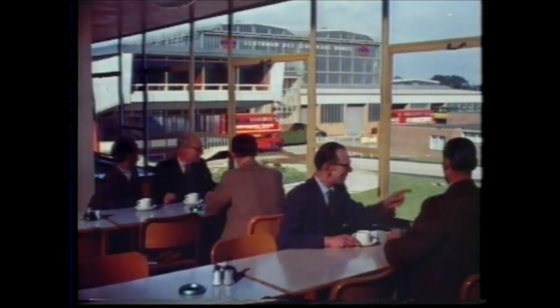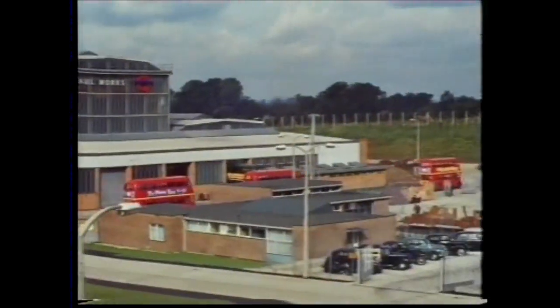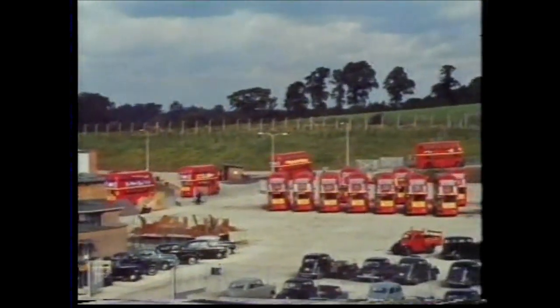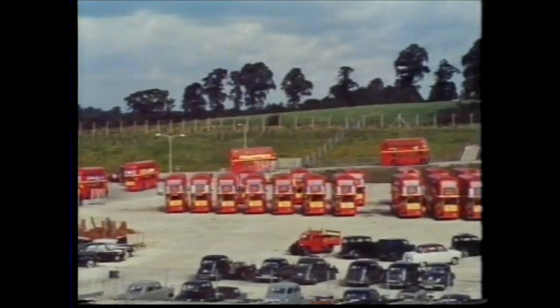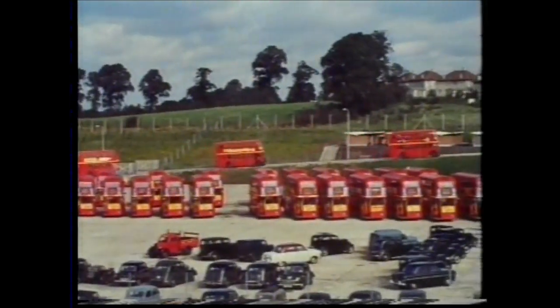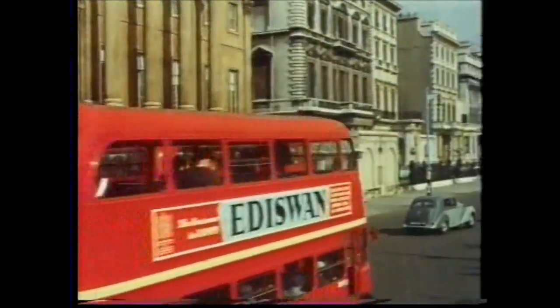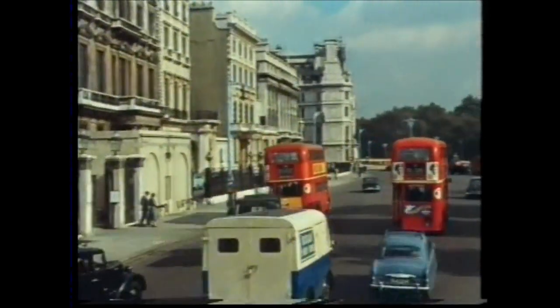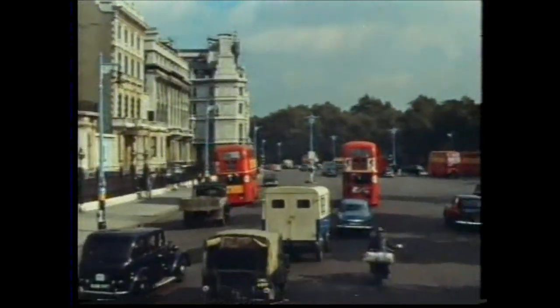And whenever, at tea break, men sit in the canteen, the chances are they may see flowing out of the works a few of the buses which, with their knowledge, skill, and diligence, they've made good for another period of service. Another three and a half years of carrying Londoners in the comfort, the economy, and the style to which they're accustomed.